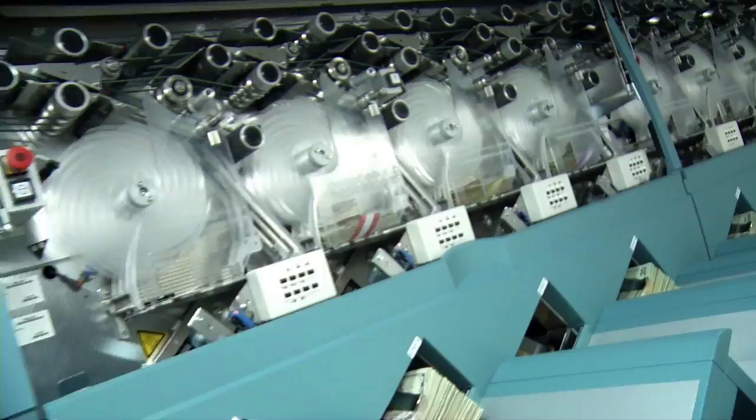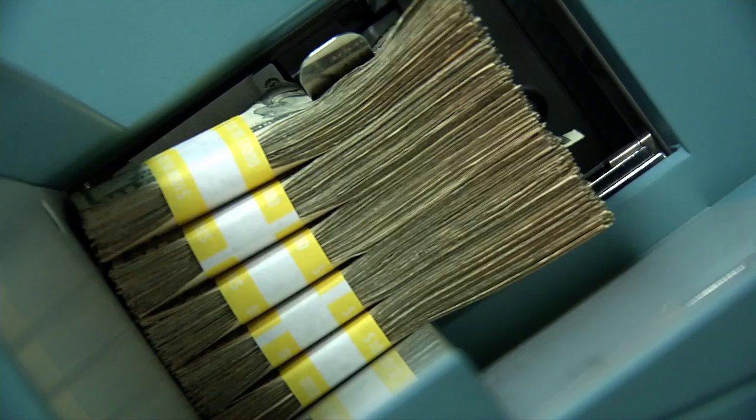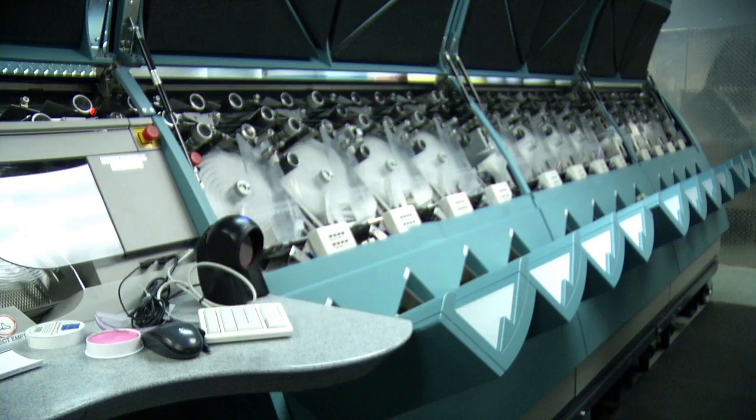After the note is validated, it gets sent to a stacker. The M5 has the ability to separate slot tickets, foreign currency, and/or US dollars into up to 20 different stackers. It sorts and bundles each denomination into stacks of 100. Once there are five stacks, the M5 will push out the stack, allowing operators to efficiently and neatly package the notes.